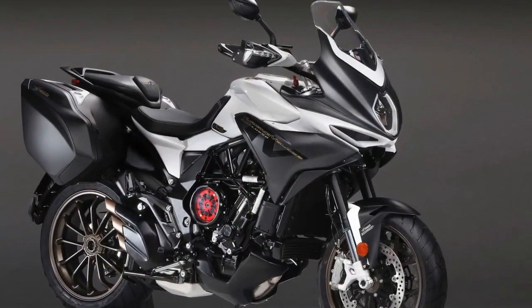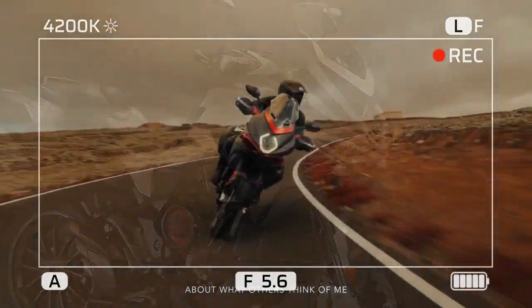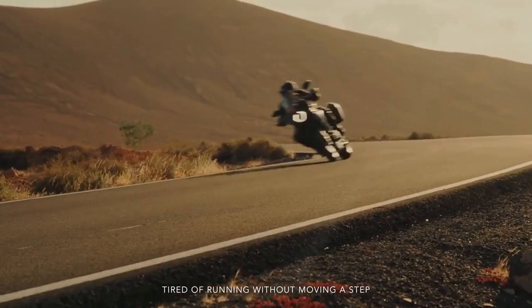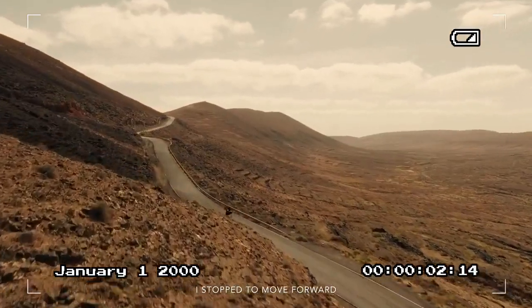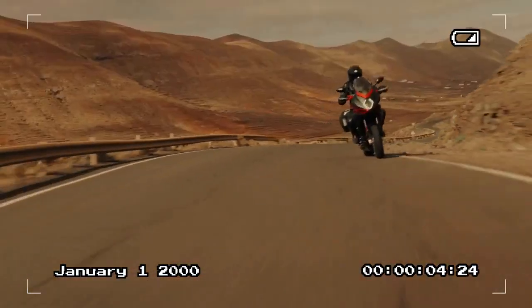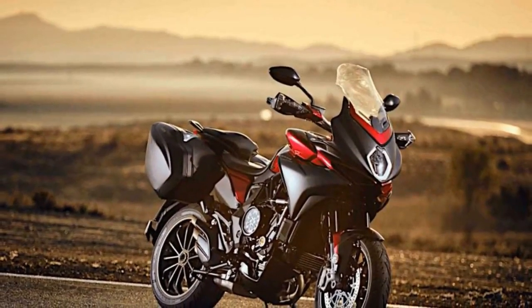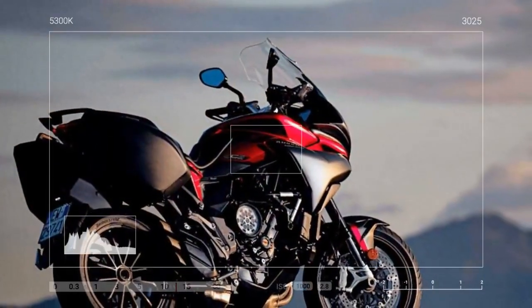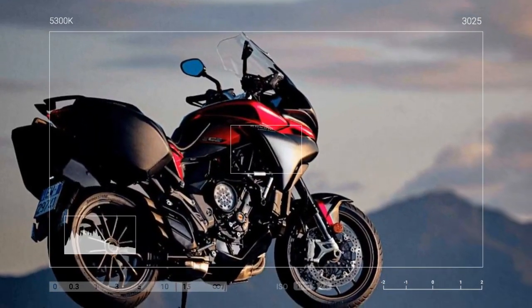A closer look at the bike. The Turismo Veloce embodies the essence of a good sport-touring machine, akin to an Olympic athlete showing up to a casual game in relaxed attire. Beneath the fairings lies chiseled, purposeful muscle, but the bike's comfortable stance and rider-focused features indicate a day that's not solely about intense performance. However, this is still an MV Agusta, and straying too far from performance, style, and raw aggression would be unthinkable for the engineers.